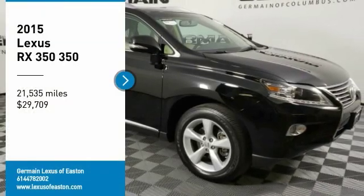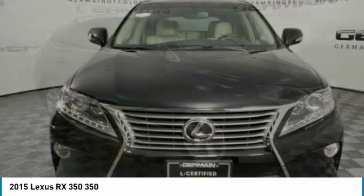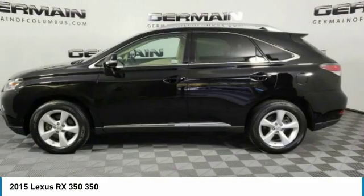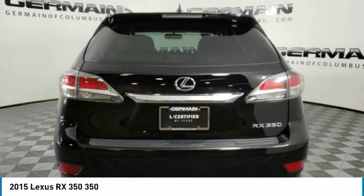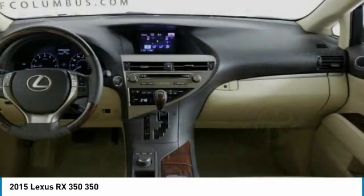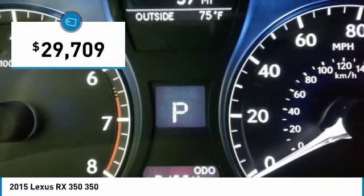Stop by and take a look at the 2015 RX350. The RX350 offers a driver-inspired design and intuitive technology that puts you in total control of your interior. Paired with a spacious cargo area and a powerful V6 engine, the RX350 continues to offer the best combination of powerful performance and interior luxury in its class and is priced below $30,000.